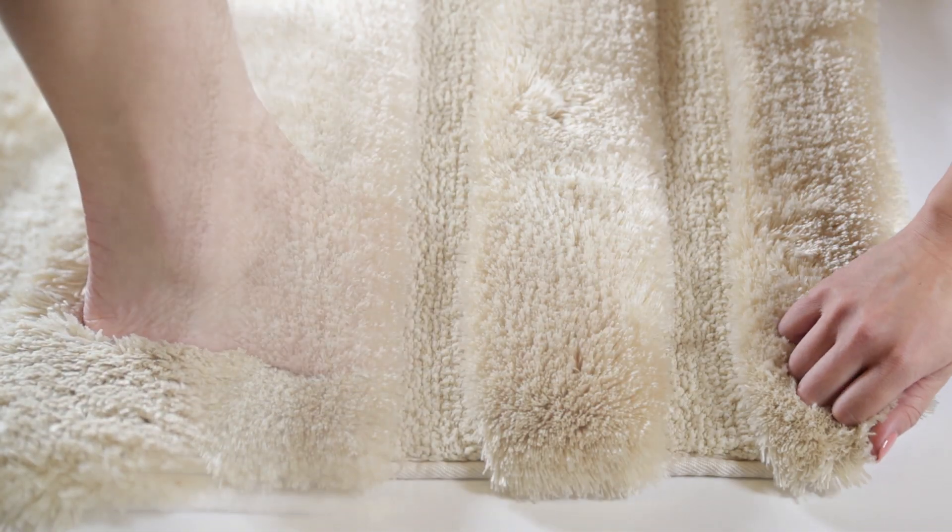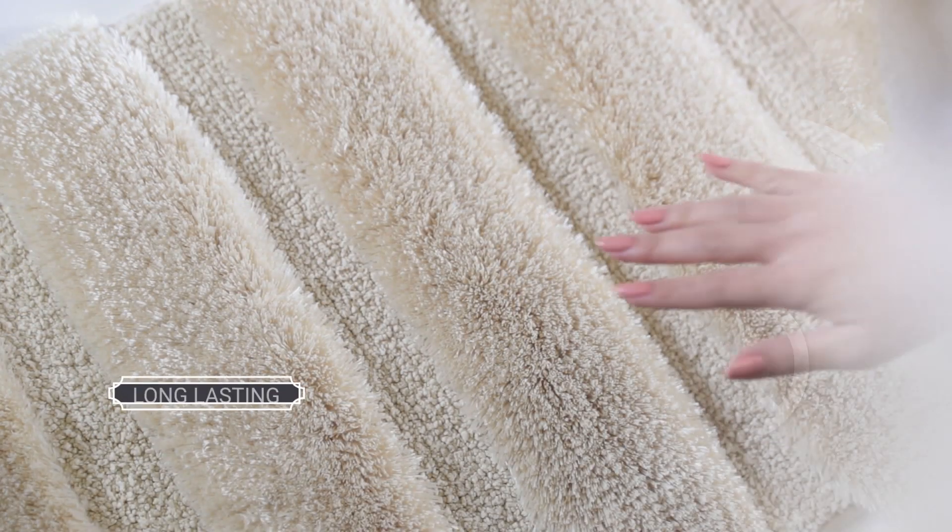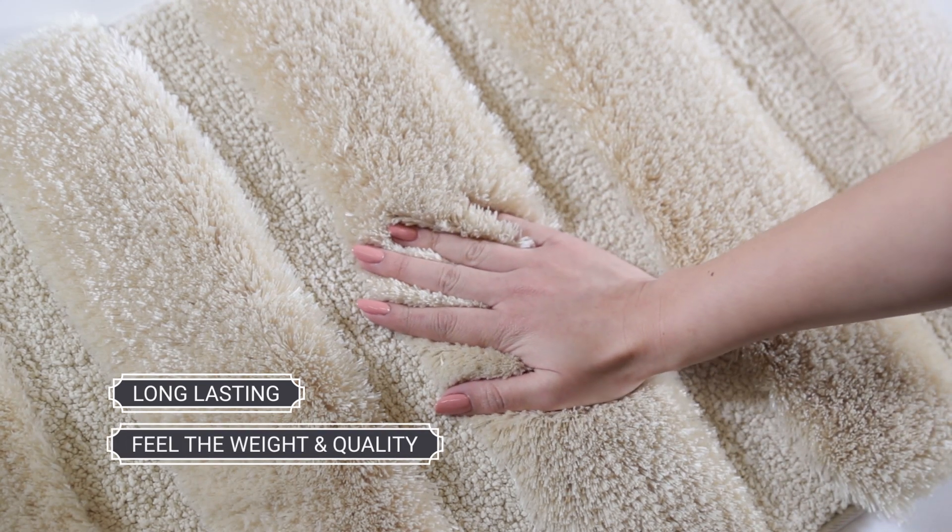The underside has a skid resistant backing that holds the rug in place. Designed to be long lasting, you'll feel the weight and quality of a heavy duty rug.